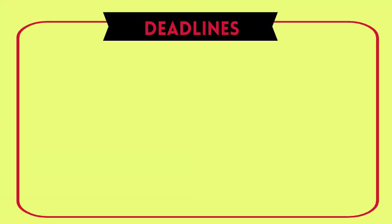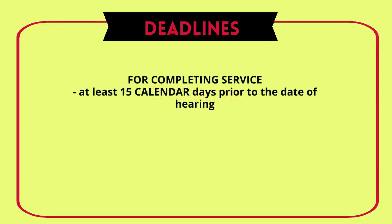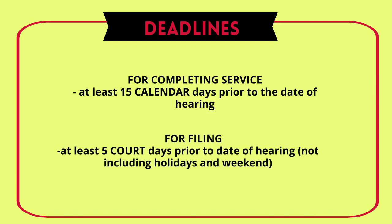Some important deadlines to remember regarding decedent's estate: service needs to be completed on all required parties at least 15 calendar days prior to hearing. The filing of the proof of service needs to be completed at least 5 court days prior to the date of hearing. Failure to comply with these deadlines may result in a continuance which would delay your case.